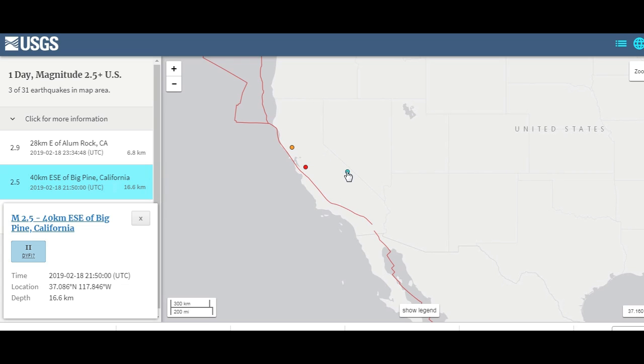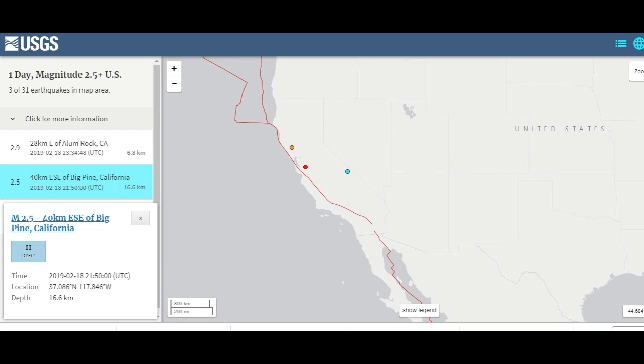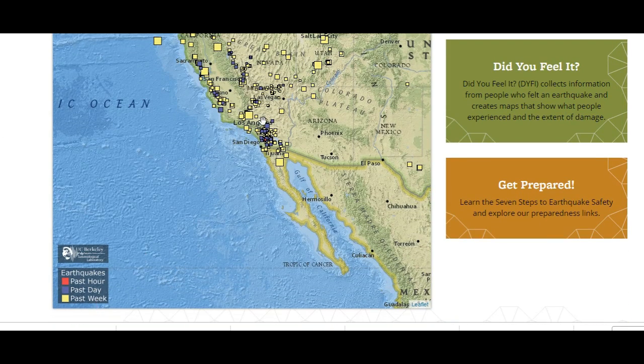Long Valley Caldera is a supervolcano, just about 500 miles southwest of Yellowstone. We can go to another very nice site — Seismal Berkeley. Here you have very nice information. This is the activity of the past week in yellow, the blue is the past day today, and the past hour is red.